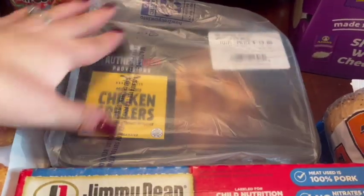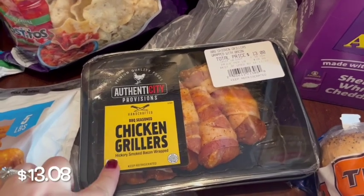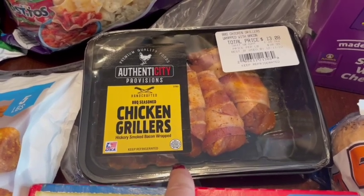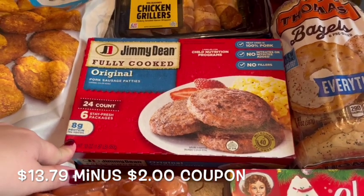We got this to make for dinner one night — it's kind of hard to see in the bag, let me take it out. These are called chicken grillers, it's chicken wrapped in bacon, so that looks super yummy for my husband to make on the grill. Then we got some Jimmy Dean sausage patties to have for breakfast.